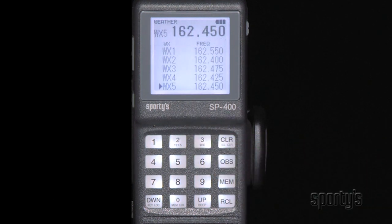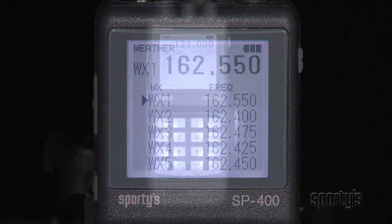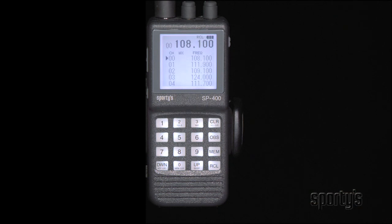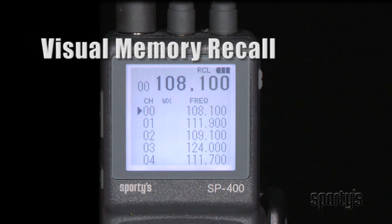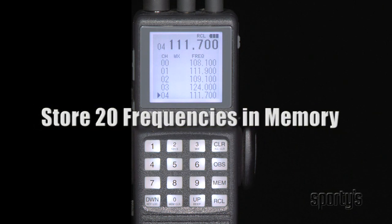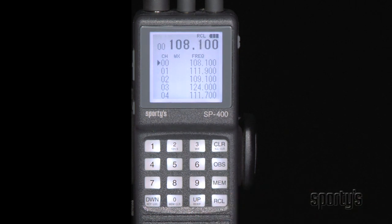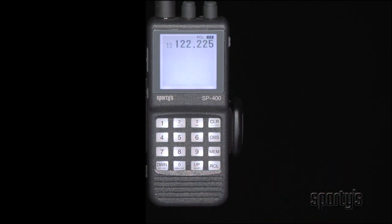Simply push the weather button to access the list of stored NOAA frequencies — the SP400 will even scan for the local frequency. It's a great way to get current weather conditions and forecasts anywhere you have your radio. With the SP400's unique visual memory recall feature, up to 20 frequencies — whether comm, nav, or weather — can be stored in memory, with five displayed at a time. Simply page through to select a memory channel or scan all stored frequencies for activity.